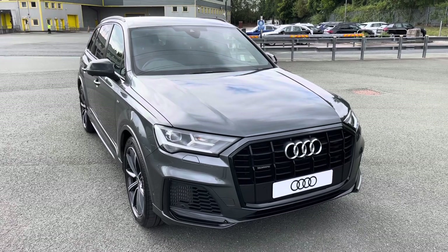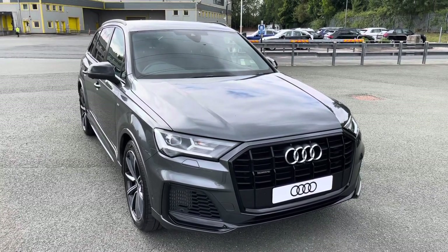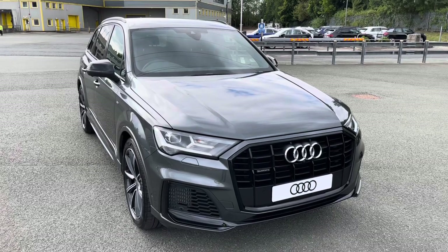This model is finished in Daytona grey. With this being a new Audi model, it will come with a 3-year warranty and 3-year roadside assistance.